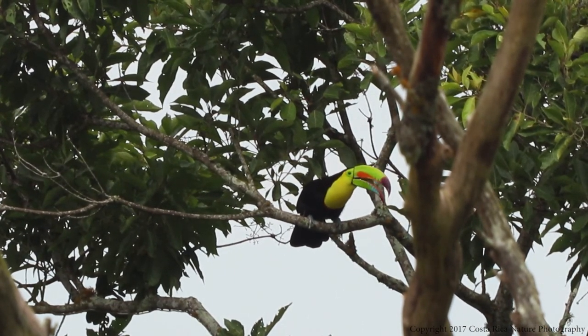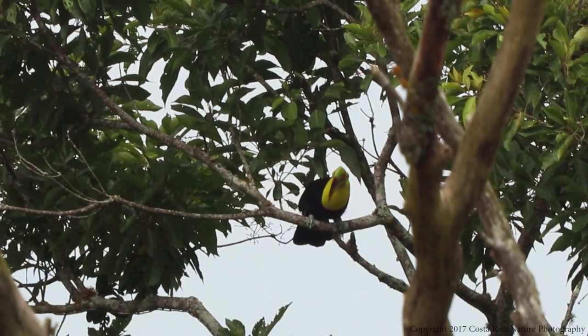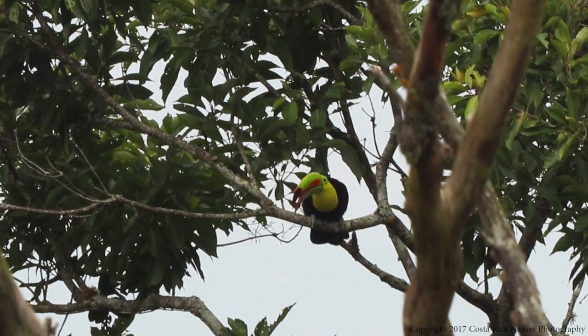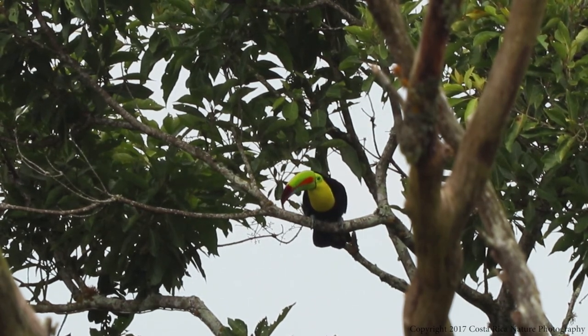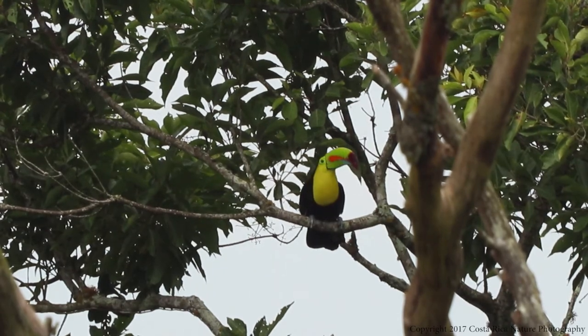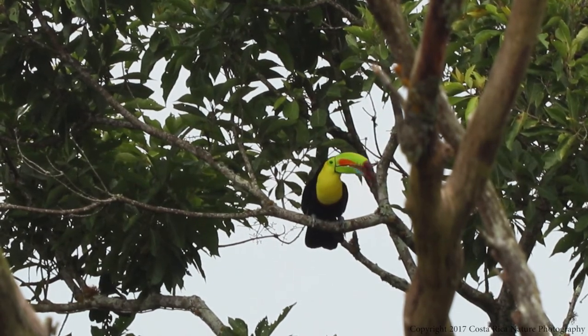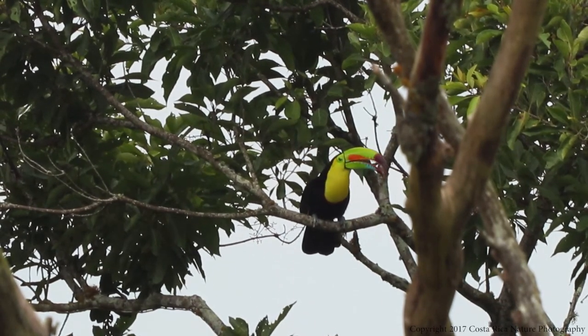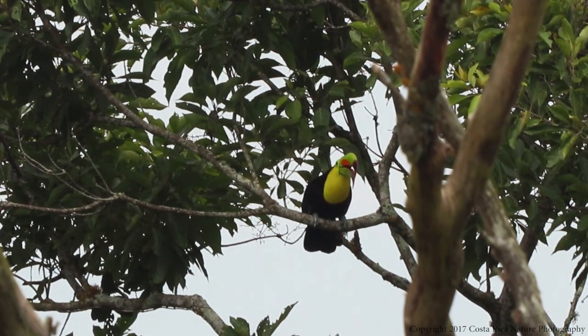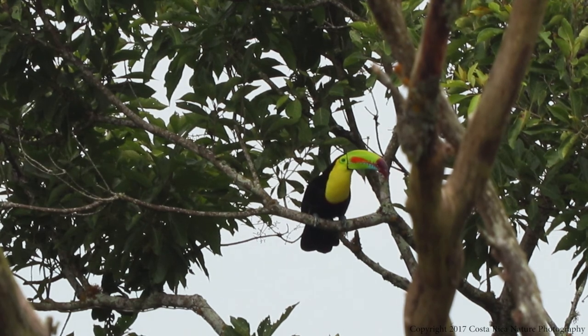The keel-billed toucan is perhaps one of the most recognizable birds in Costa Rica, made famous in the United States by Toucan Sam of Froot Loops fame. The keel-billed toucan can grow to almost two feet long, with around a third of that being their bill. The bill looks cumbersome, especially in flight, but it's really a very light yet very durable structure of spongy bone.